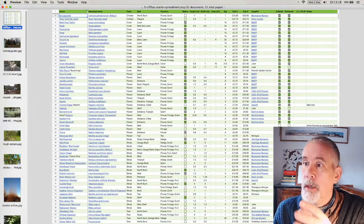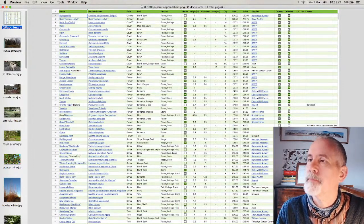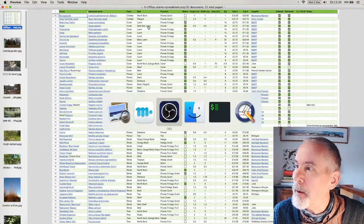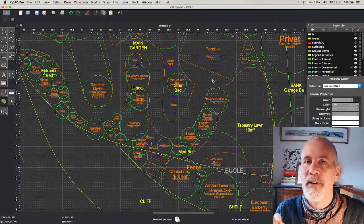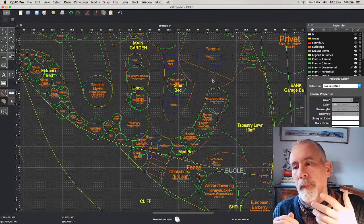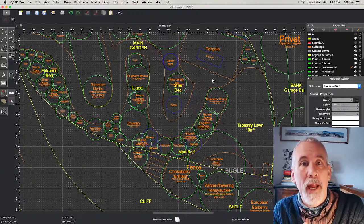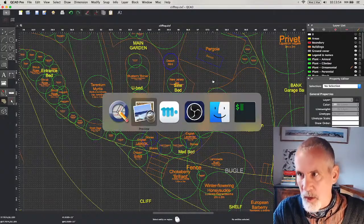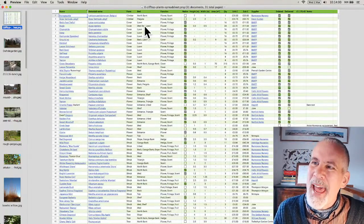There's also the botanical name with a link to the Plant Atlas from the Biological Record Centre, and then the form — to organize by type: climber, cover, shrub, flower. And then where it is on the CAD map. If you're planning something, you can do this on paper — it doesn't have to be a CAD plan at all. Just keep a note of where things are, name the different areas, and you get an idea of which plant goes in which area.